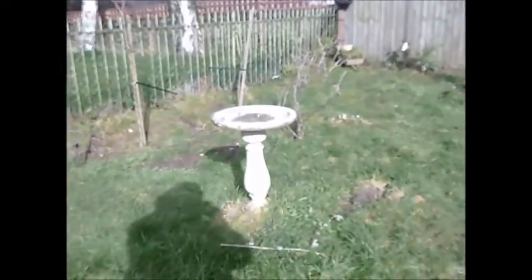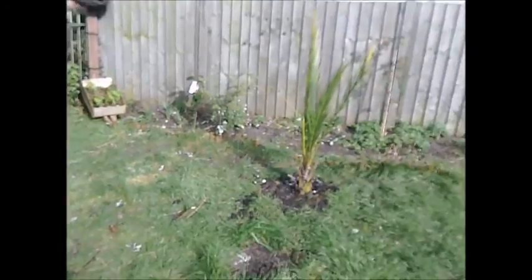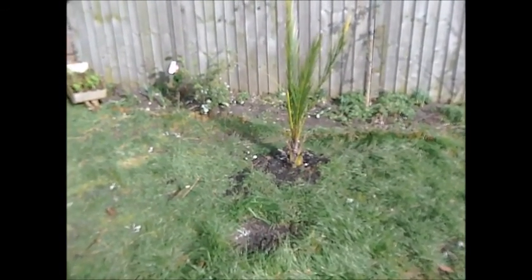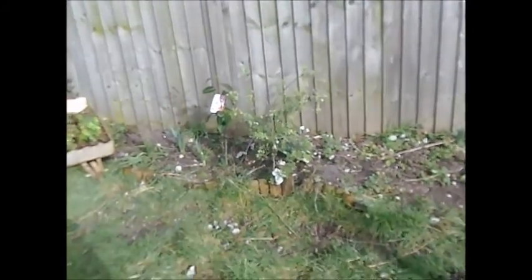I've got buds on all the fruit trees and things. Sorry about my shadow but that's my gooseberry and things. I've put my little trug over there and I've replanted my palm. So that's looking good. And we won't keep falling down the hole either.